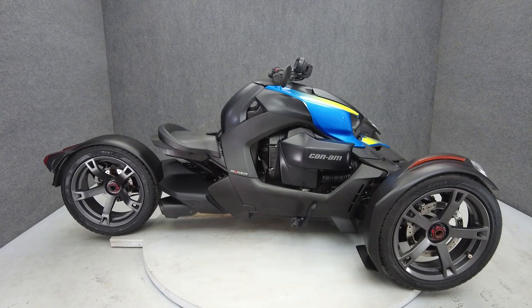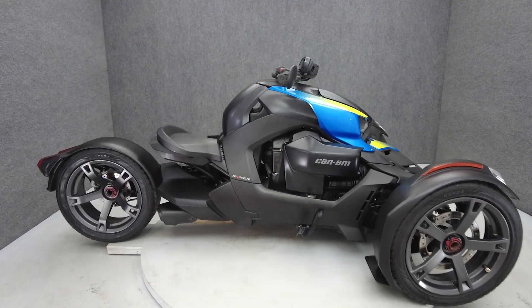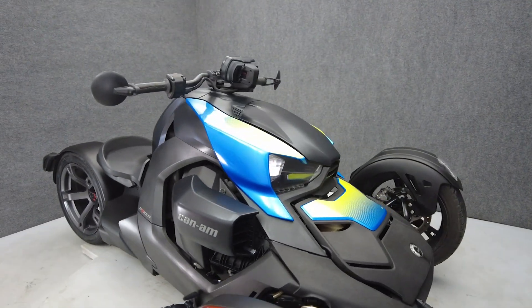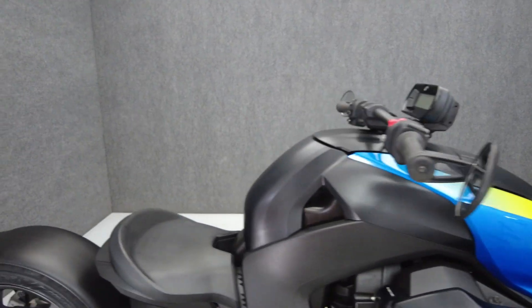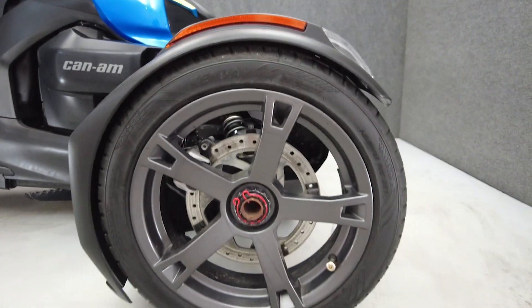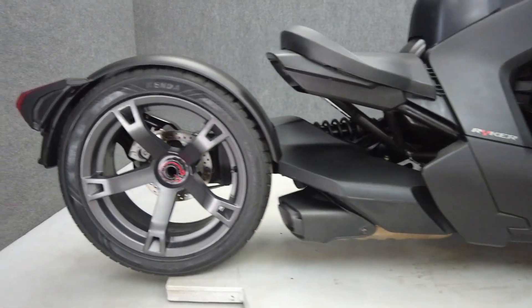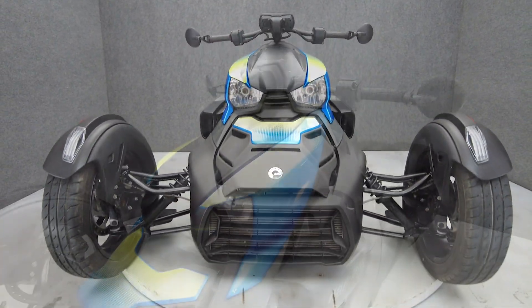Hey everyone, this is Keegan from National Power Sports. This 2021 Can-Am Ryker ACE with 10,784 miles passes New York State inspection and runs well. It comes equipped with ABS, traction control, and reverse. The Ryker is dynamic and versatile, offering a unique riding experience on the stability of three wheels, standing out from almost anything else on the road. Powered by an 899cc three-cylinder engine, the Ryker puts out 82 horsepower and 79 foot-pounds of torque with CVT transmission.